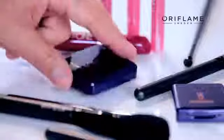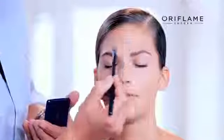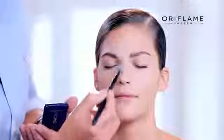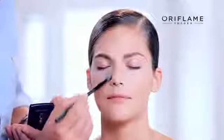To finish off our perfect base, I'm going to set the makeup by using Iluskin powder, just to take away any unwanted shine and also make the base a little bit more long-lasting. Use sparingly a little bit of powder in the T-zone, on the nose, on the sides of the nose, and on the chin.